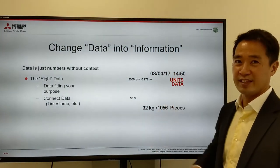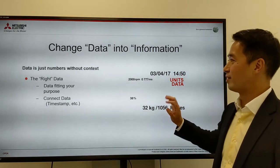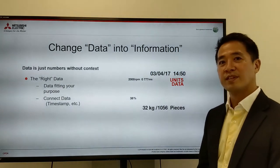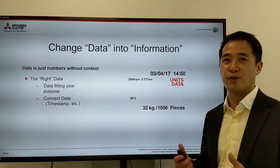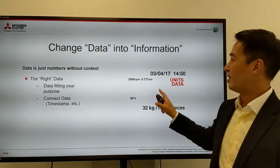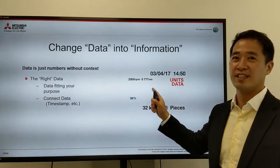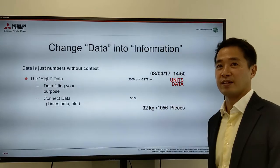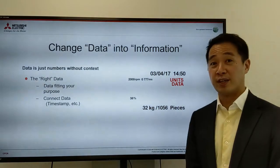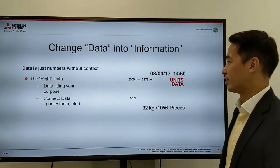All of these numbers have meanings, like RPM, the date it was done, a weight figure, and you also have to connect the data — what everybody calls timestamping. This data was created at this time, using this machine, when we're processing this part. If you don't connect all these bits and pieces together, the computer won't be able to understand it.